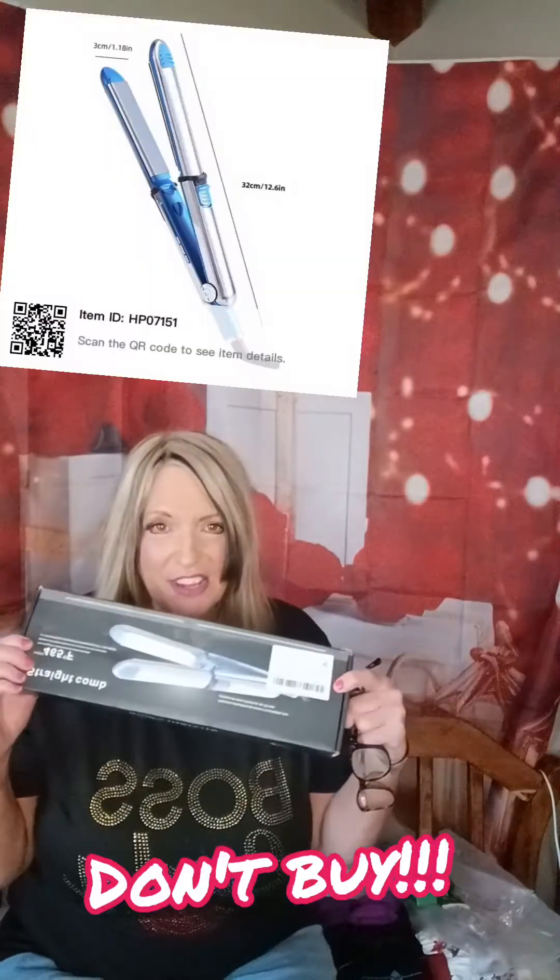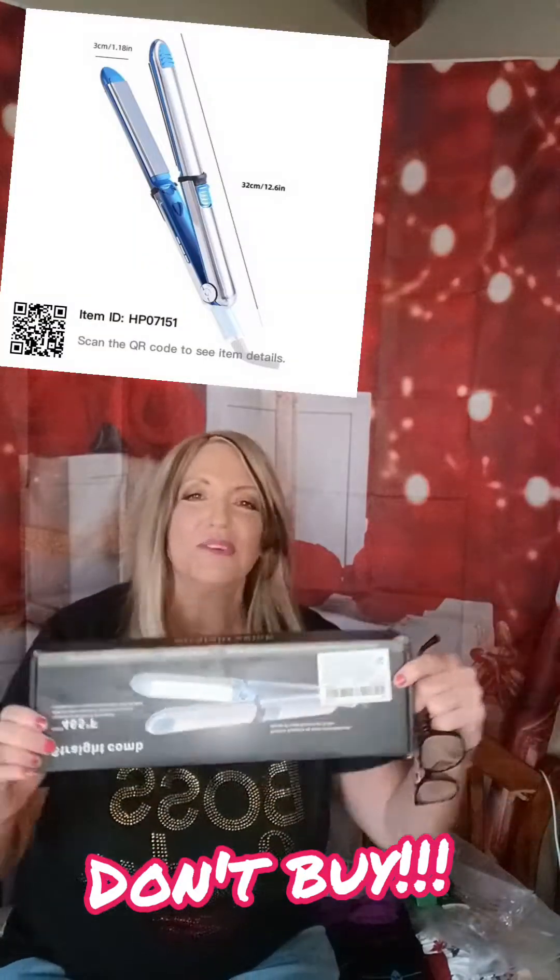I did buy a flat iron and it was $24.99 and I was really disappointed because when it came, none of the lights worked. So I took a video of it and sent it to Temu and they gave me about a 75% refund on it. So you win some, you lose some.